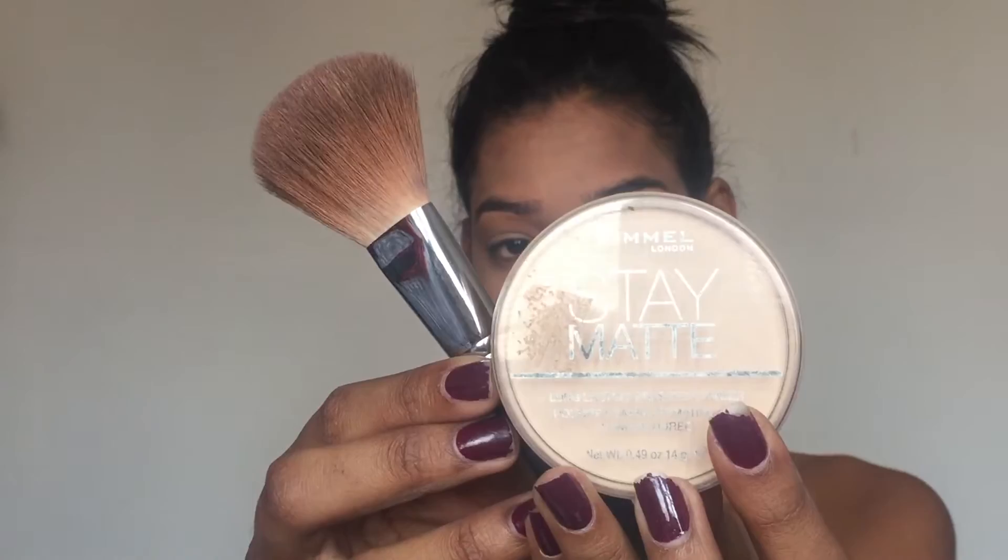Now I'm gonna take my Fit Me concealer and apply it under my eyes, on the bridge of my nose, the center of my forehead, and on my chin. Then I'm gonna blend that in with my sponge and also try to apply it on my eyelids.